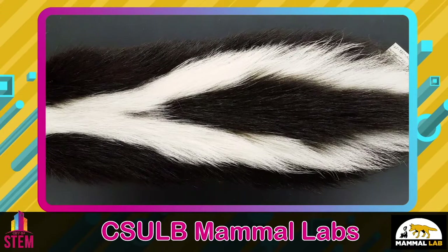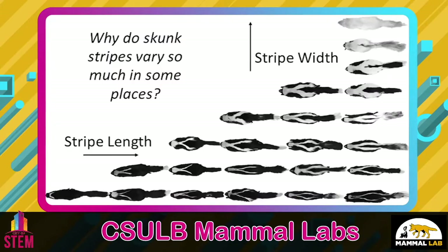Most skunks around Southern California have two nice long white stripes down their body. But in some places in the country, skunks vary from being mostly all black to almost all white. This is really interesting because previous research has told us that when prey species use warning coloration, it's best when all members of the population have the exact same pattern, so the predator learns much faster to avoid them and makes fewer mistakes. So why do skunks vary so much? We studied skunks in museums from all over the country and found that stripes vary more in places where there are fewer predators around. This shows that when we remove predators and relax the natural selection to have consistent stripes, they start to vary a lot more.